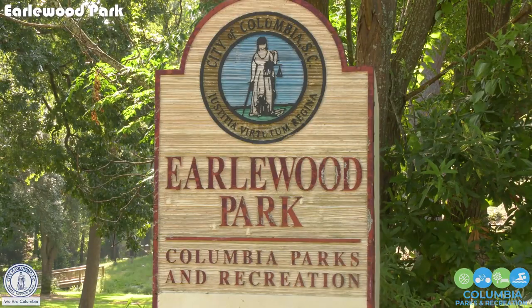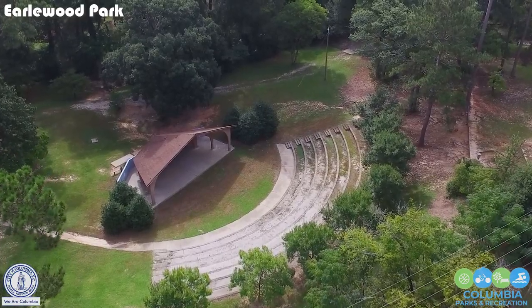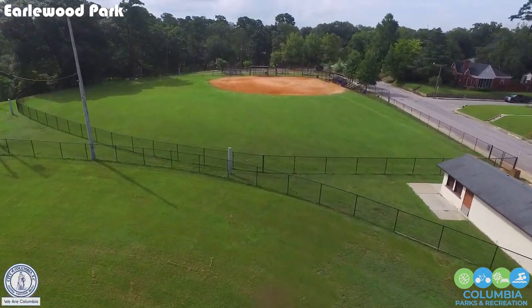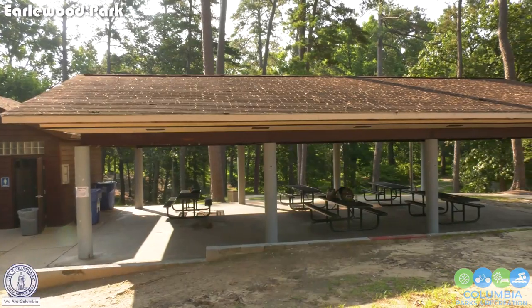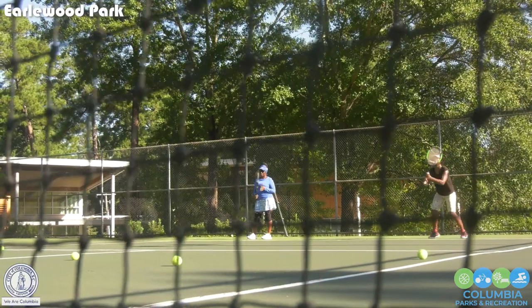Earlwood Park is full of amenities. We have a wonderful amphitheater that has hosted several outdoor concerts throughout the community, three baseball fields, a basketball court, an 18-hole disc golf course, a fabulous playground, a picnic area, restrooms for the picnic area, and tennis courts.